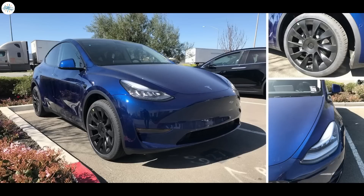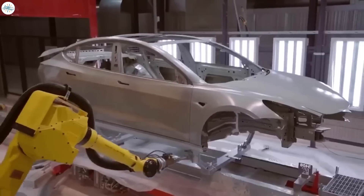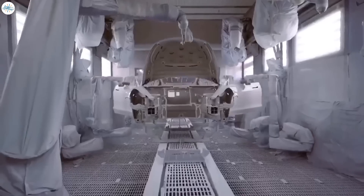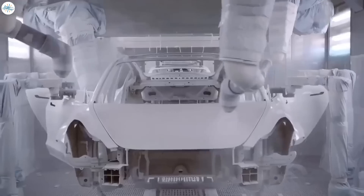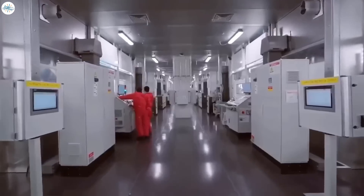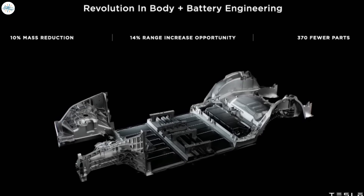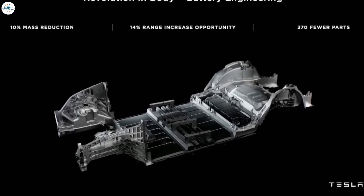The last improvement we believe we'll see with the Model Y's coming out of Gigafactory Austin and Gigafactory Berlin is much better fit and finish. The fit and finish of vehicles coming out of Gigafactory Shanghai have been very good, and we believe we'll see the same from these new factories. We believe this new structural battery pack with the front and rear castings will allow them to achieve a much better fit and finish.